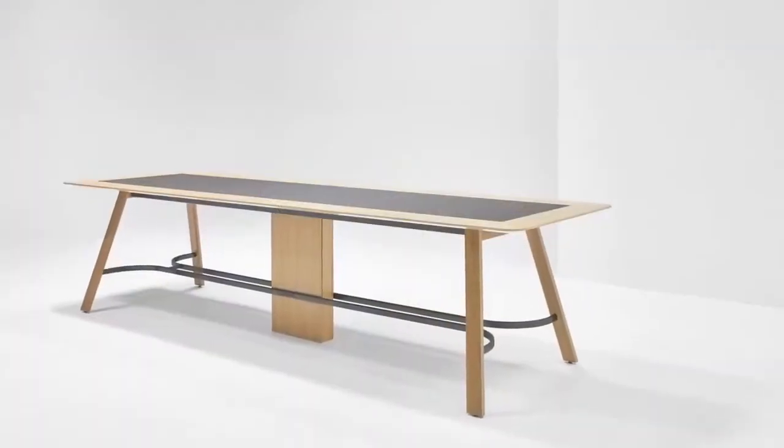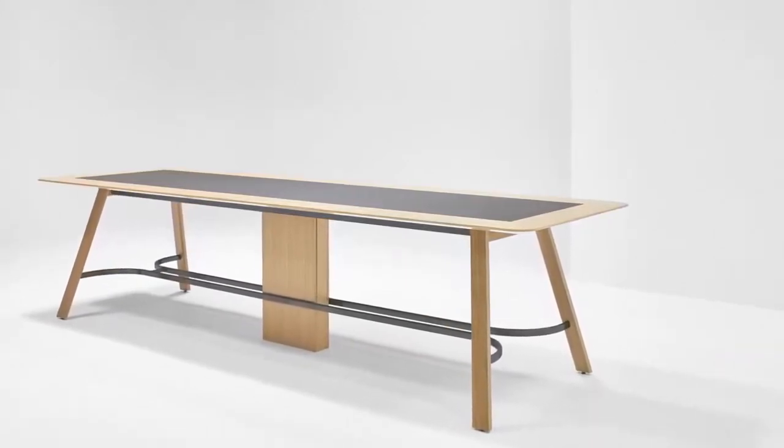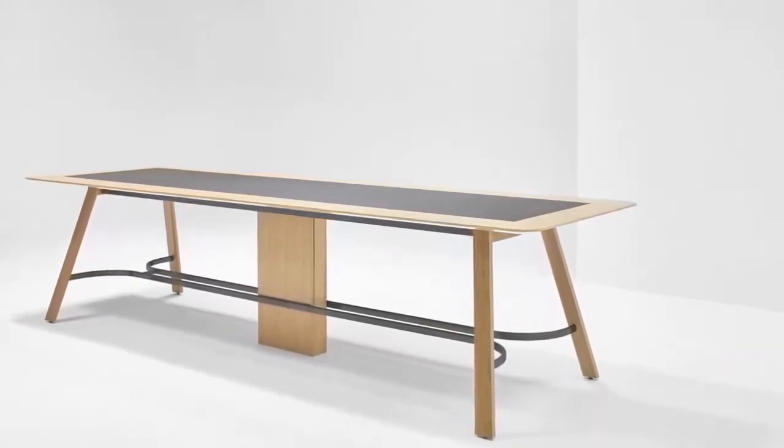So Rebecca, tell me about Trestle. What was the inspiration behind the Metronome Trestle Table? Well, we worked with Fig 40. Ten years ago, they came to us with a design called Metronome, which was an aluminum leg and very successful.